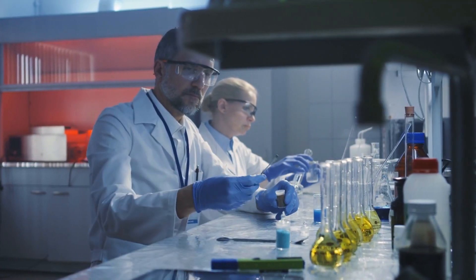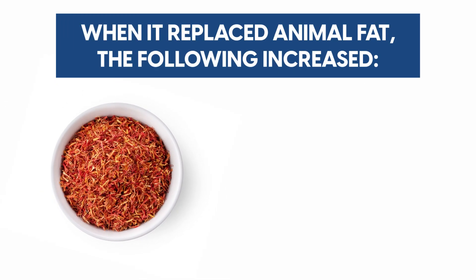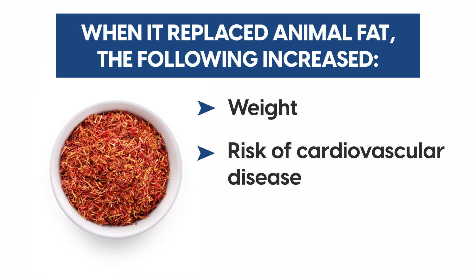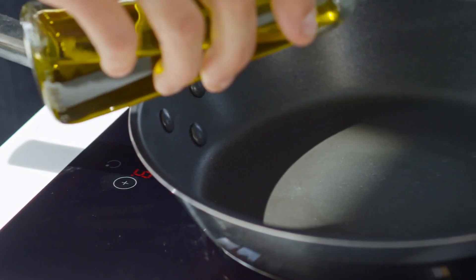A 2013 study on safflower oil found that when it replaced animal fat, the following increased: weight, risk of cardiovascular disease, and risk of death from all causes.